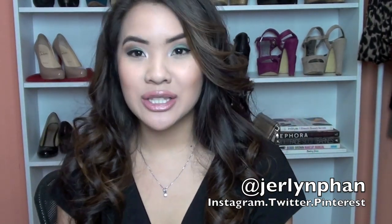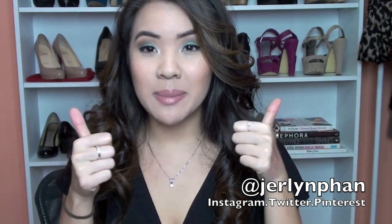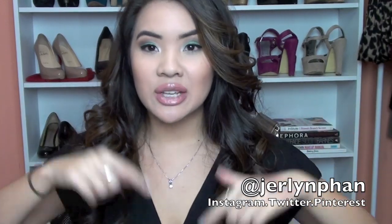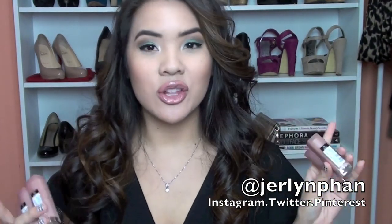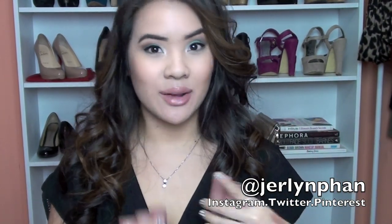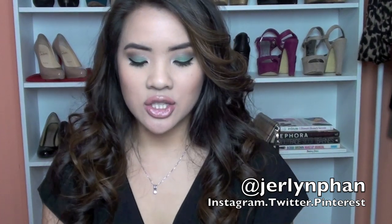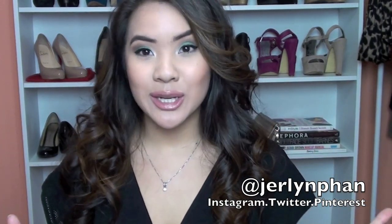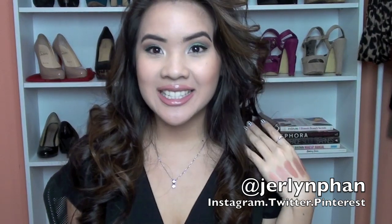Those are my thoughts on the new Maybelline The Buffs Lipstick Collection. I hope you guys enjoyed the lip swatches. If you enjoyed this video, please thumbs up — I would greatly appreciate it. Comment, like, and subscribe. If you have any questions, leave them below. If there's any information I forgot to mention, I'll leave it in the description. If you want to follow me on Instagram, I post most of my new lipstick purchases and hauls right away. Follow me on Instagram and Twitter. I hope you guys enjoyed this video — I'll see you guys soon. Bye!